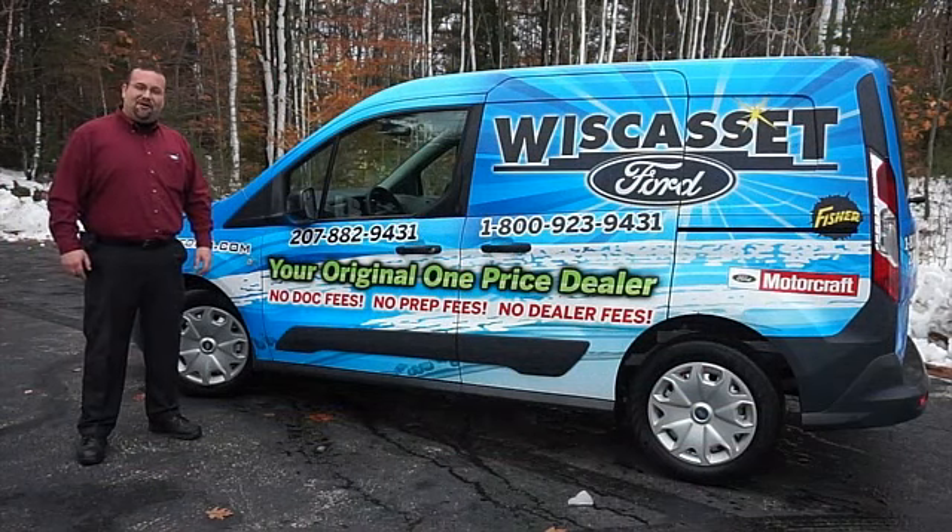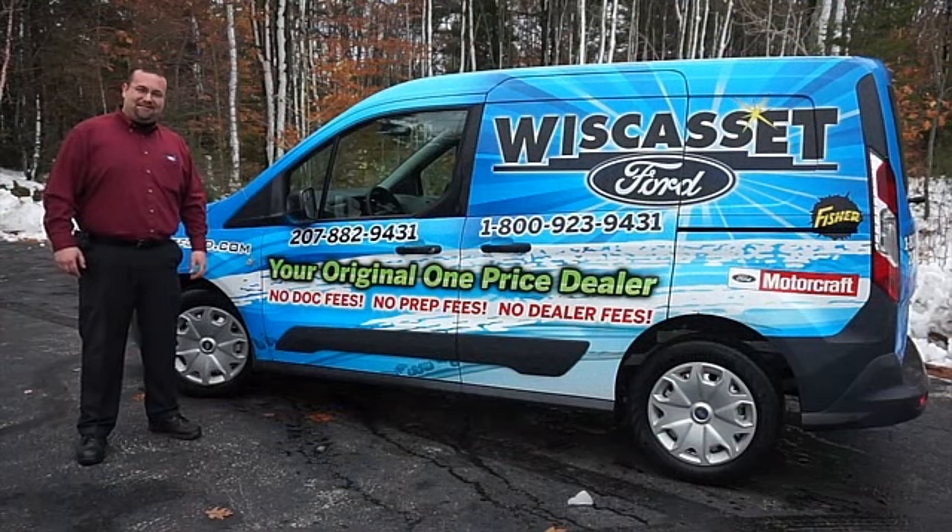Thank you for shopping our online inventory at Wiscasa Ford, Maine's original one-price dealer.